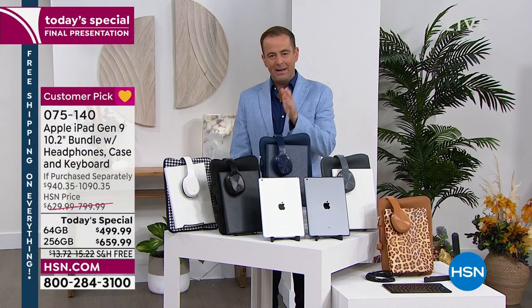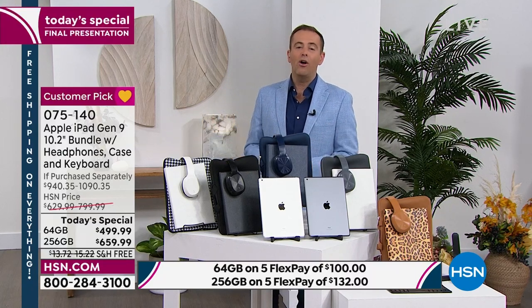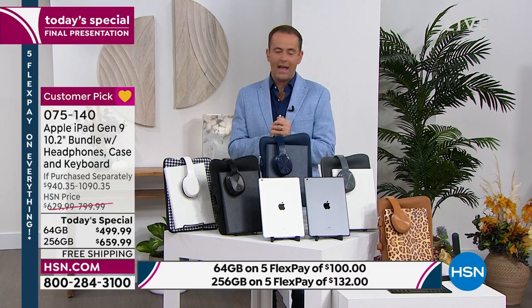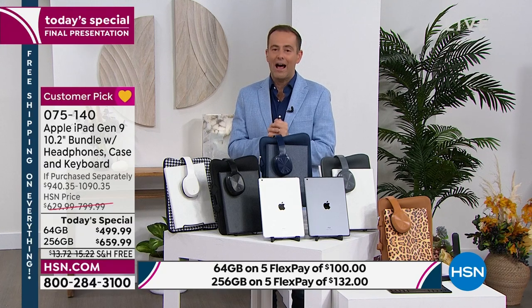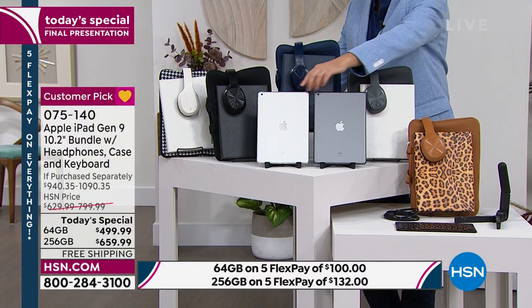Price goes up in 18 minutes and 30 seconds — it's been available all day long. America has spoken: over 4,000 of these have been reserved. If you call in 20 minutes, you will not get it at the today's special price. If you call in the next 19 minutes, you get it at the best value ever, especially the larger 256 gigabyte size.